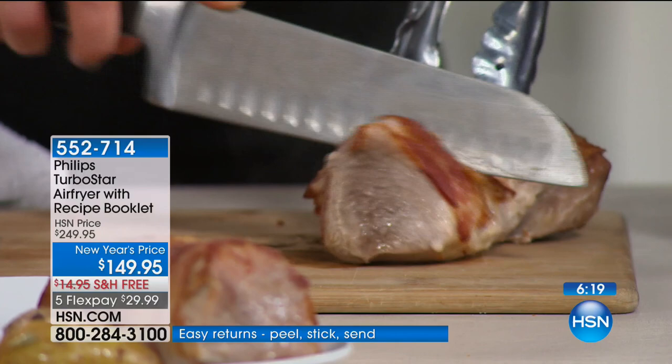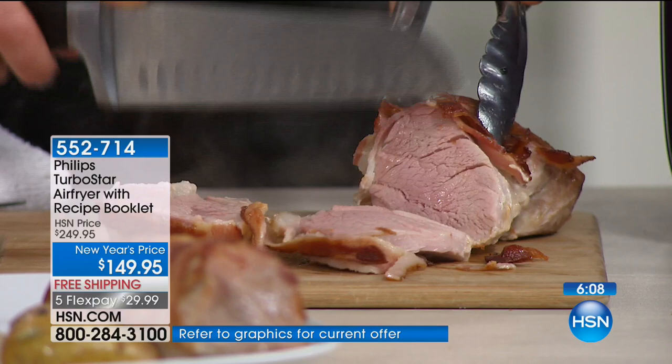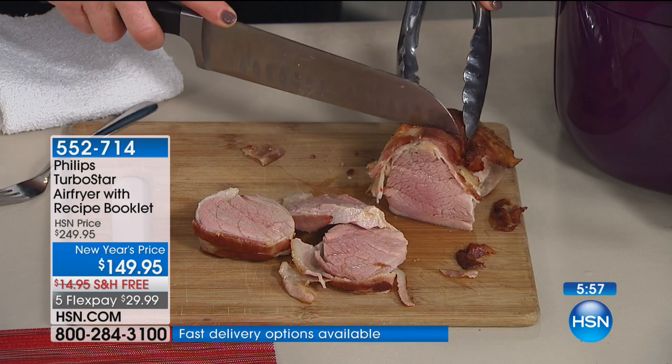It is so juicy. This one is even bacon-wrapped if you're splurging a little bit. It gets crispy on the outside. I'm just like you — a working mom. I have to get dinner on the table quickly every single night, and this makes life so much easier.